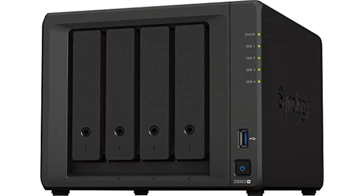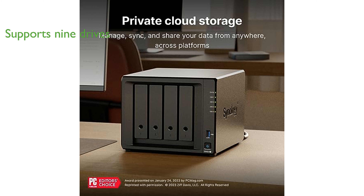The Synology DS923 Plus Diskless is a versatile 4-bay NAS solution that offers the ability to be adjusted and expanded as per your varying needs. It supports up to nine drives, with faster networking and NVMe SSDs for caching or additional storage pools. The device comes with two 1GbE ports for easy integration into existing setups, with an optional 10GbE connectivity for bandwidth-heavy applications.